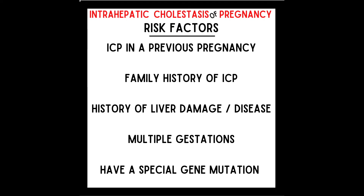Risk factors for developing cholestasis of pregnancy include: ICP in a previous pregnancy, a family history of cholestasis of pregnancy, history of liver damage or disease, being pregnant with multiple babies such as twins, and having a gene mutation of the ABCB11 or ABCB4 gene, which does not let the body produce and process bile normally.